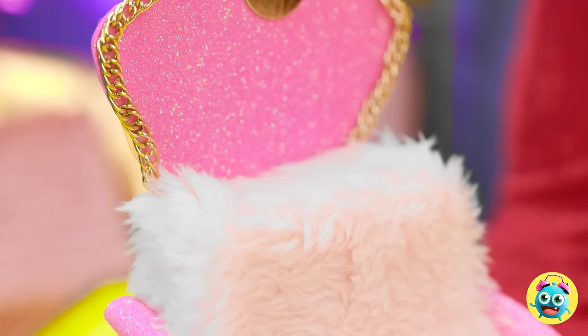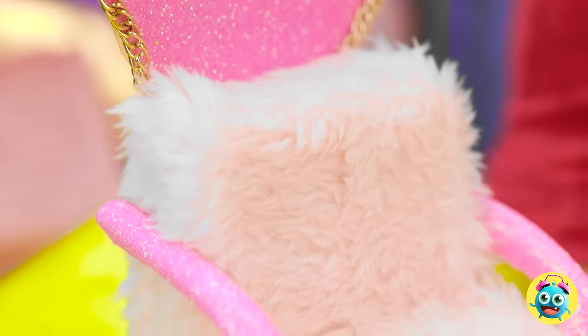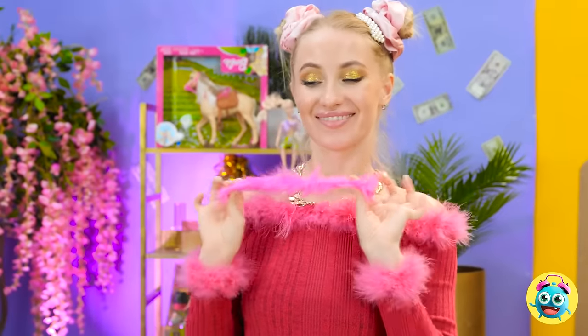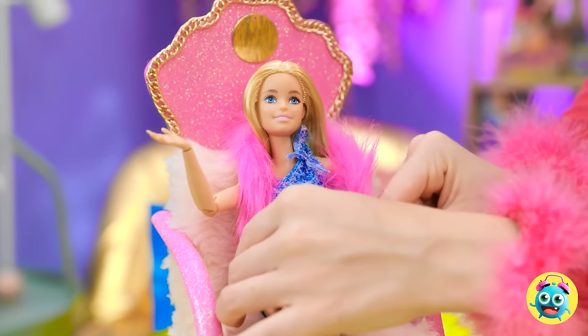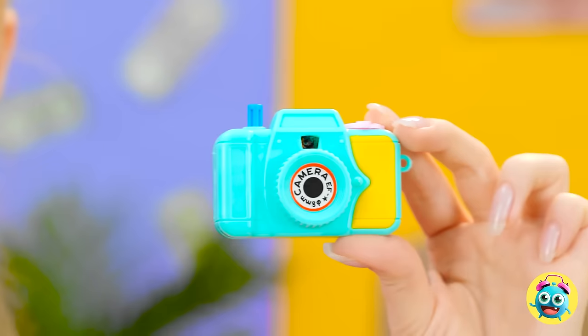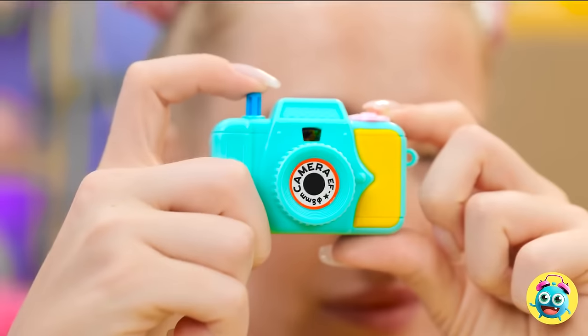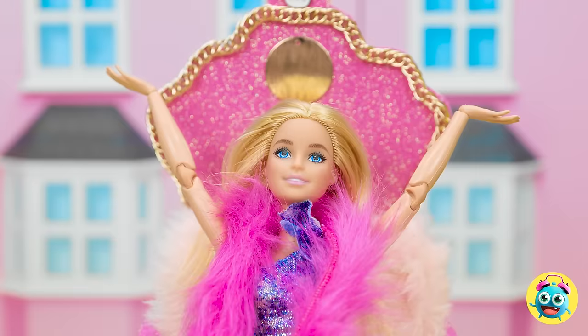Ken always says I'm his queen — I guess he really meant it. Sit down! You'll need this — it'll add the finishing touch. You look amazing! I need to capture this moment. I have the perfect background. Let's do this. Smile! The lifestyle mags will go crazy for this. The camera loves you. You're a natural.